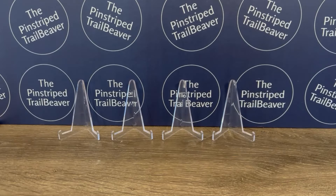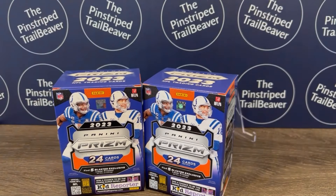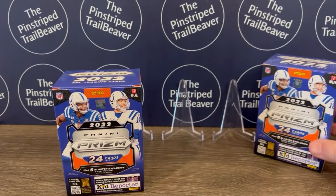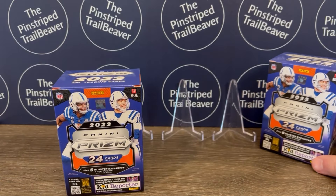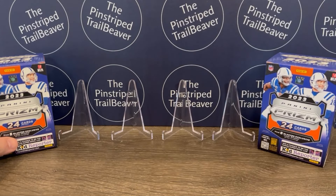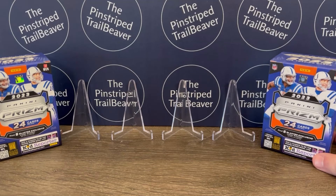And we are back with another new box break. Today we have finally got some 2023 Prism Football, which came out at the beginning of 2024, early January. I'm recording this the 23rd of January, so I'm not sure when I'll get the video up, but hopefully soon.